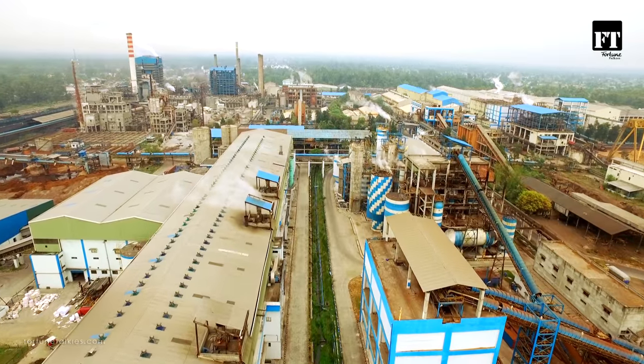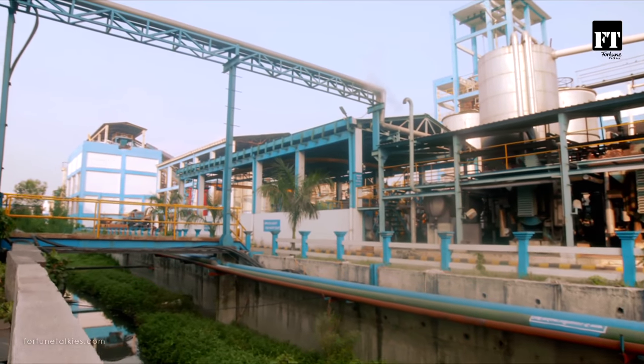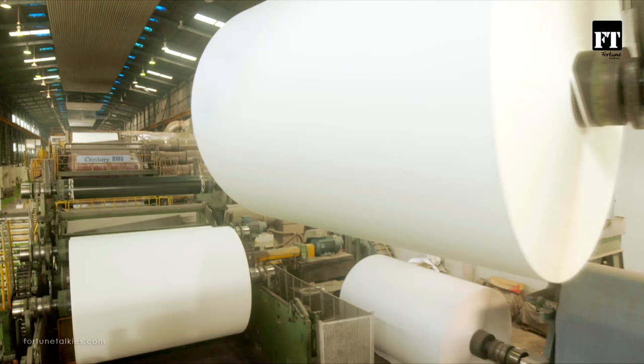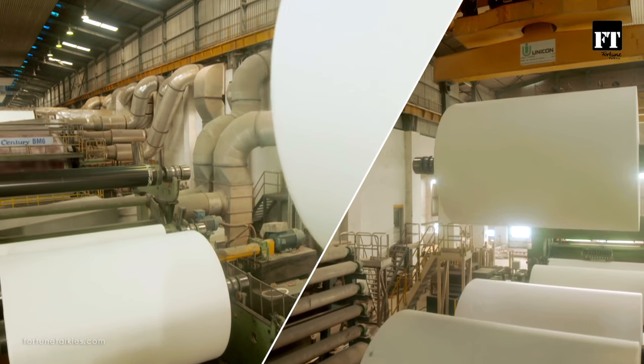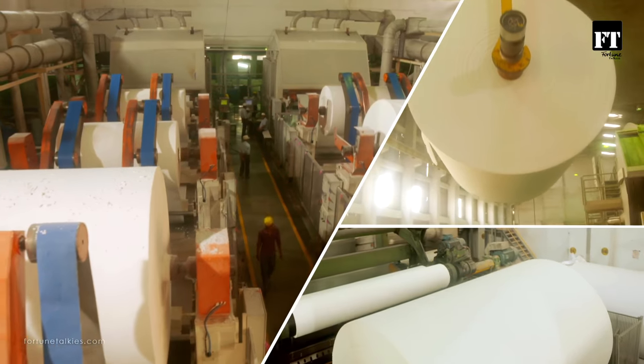Century's production capacity is one of the largest of the estimated 13 million tons of paper produced annually in India, making them the market leaders in multi-utility paper production.